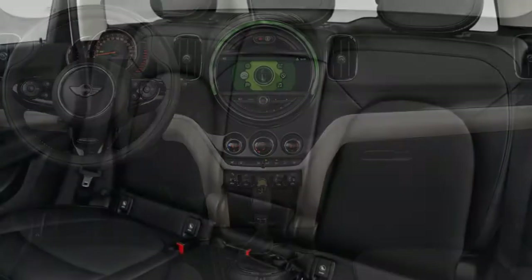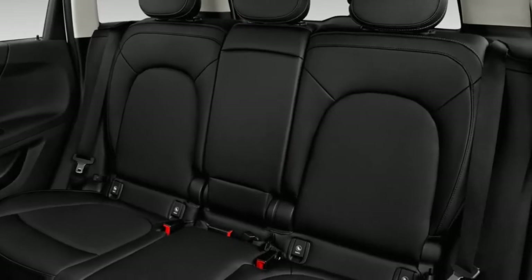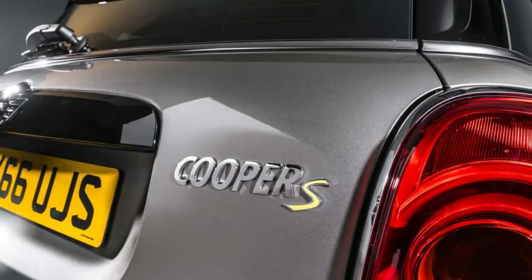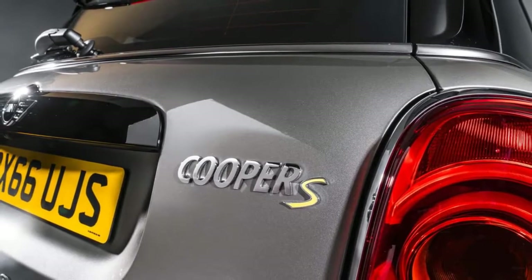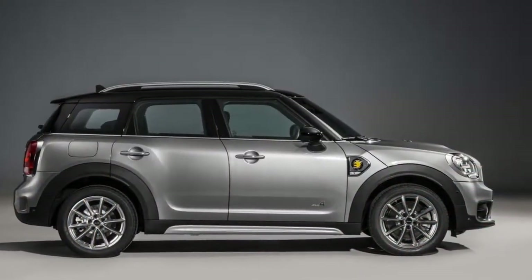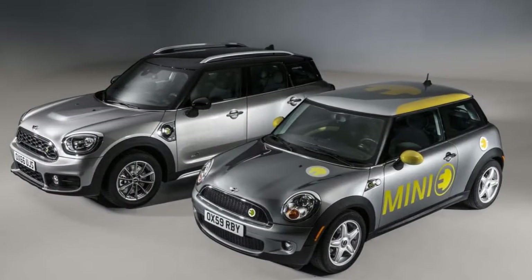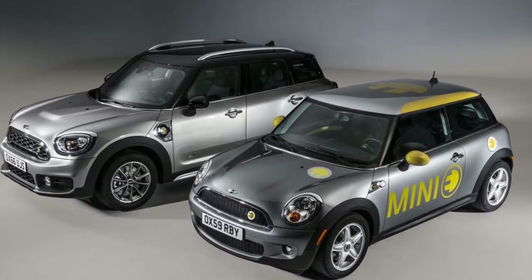That's because the Mini Countryman comes standard with a 6-speed manual transmission — BMW doesn't offer one on the X1 — and the John Cooper Works Edition is a scream. Base Countryman models are powered by a turbocharged inline-3, while Cooper S Countryman and John Cooper Works models feature a turbo-4.